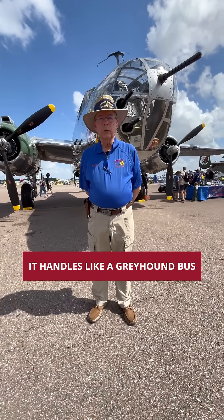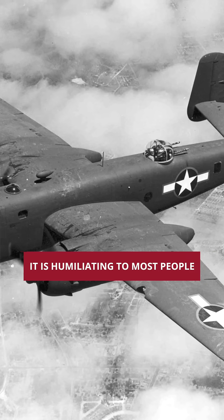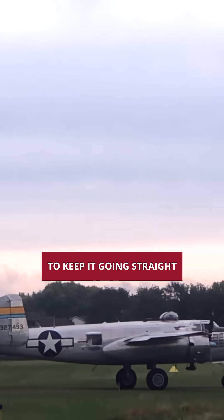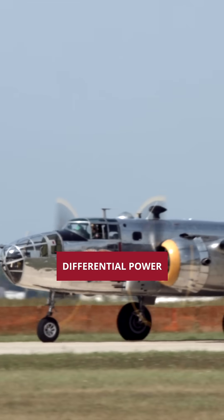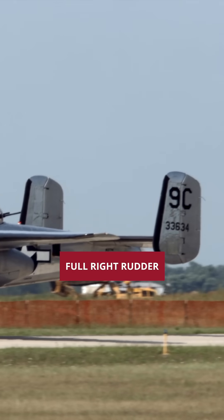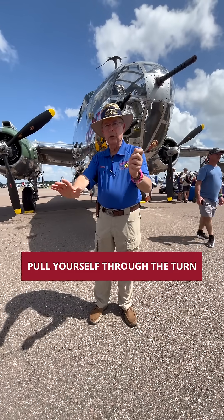It handles like a Greyhound bus with wings on it. It is humiliating to most people trying to figure out how to taxi it. You have to use other means to keep it going straight — you have to use differential power over the throttles. You want to turn right: full right rudder, add power to the left engine, and pull yourself through the turn.